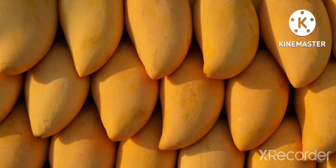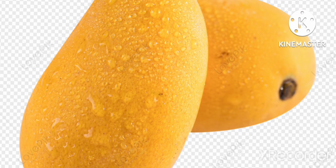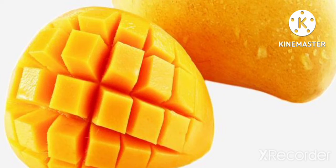Mango is a very delicious fruit. It comes in the summer season. It is known as the king of all fruits. There are many types of mangoes. Raw mangoes are green and sour; they are used to make pickle. Yellow ripe mangoes are very sweet.